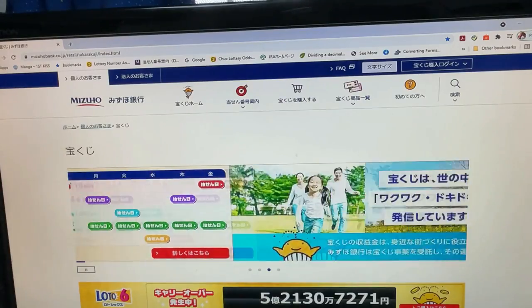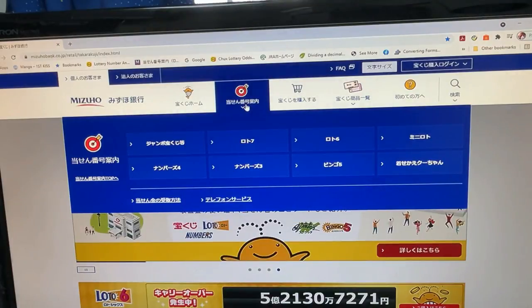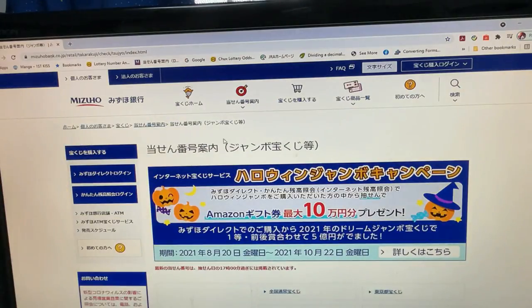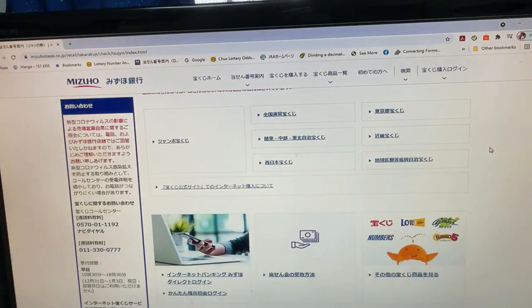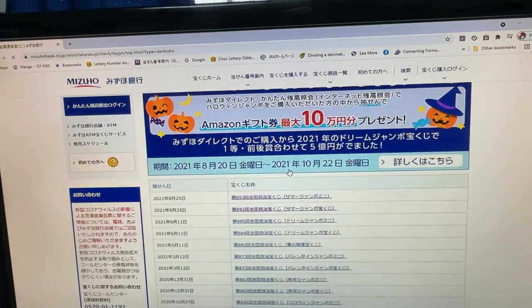You are looking at Mizuho Bank's lottery page. You need to find the target and find Jumbo Takarakuji — click it. Scroll down, you need to find 'Zenkoku' — click it. And there it is: drawing 893, Summer Jumbo Mini for August 25th. Click it.